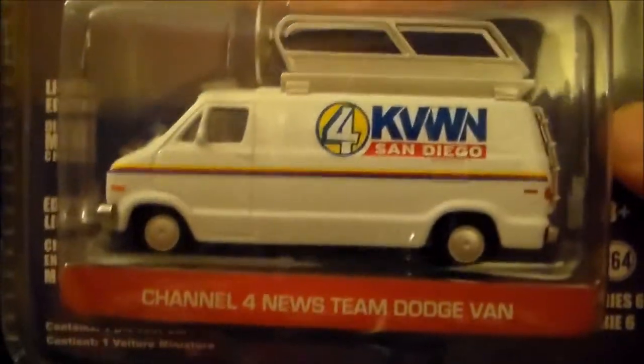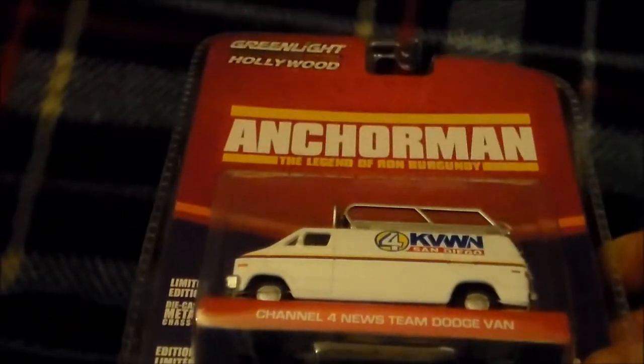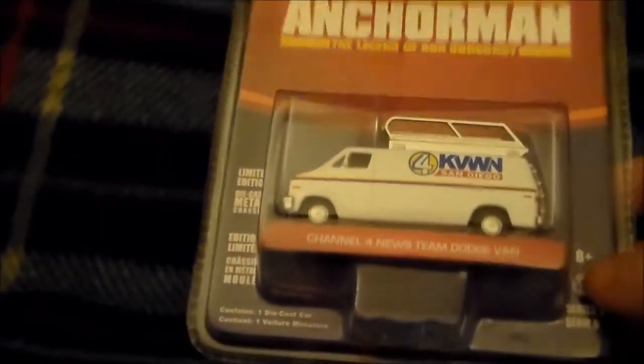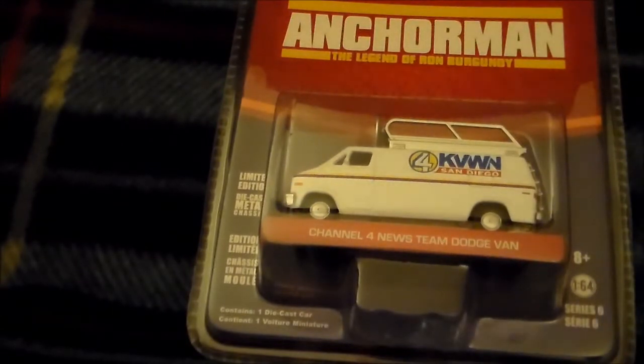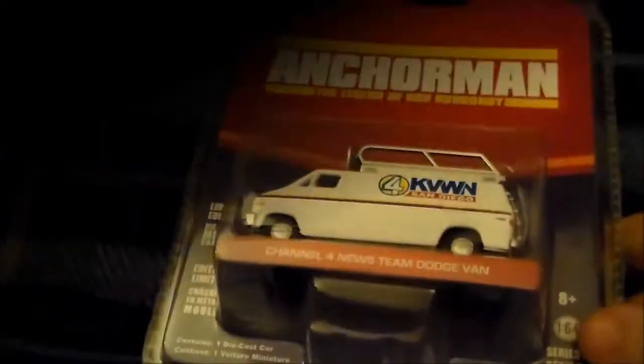So anyway, I think that should about do it for this video. Thank you everyone for watching — as always, keep on collecting, having fun, enjoying the hobby, being cool to each other, doing trades, sending RAOKs. I mean, I haven't gotten any, but you know — to everyone else. Just being good to each other and all that. Thanks a lot for watching, guys. Have a good one. Bye!